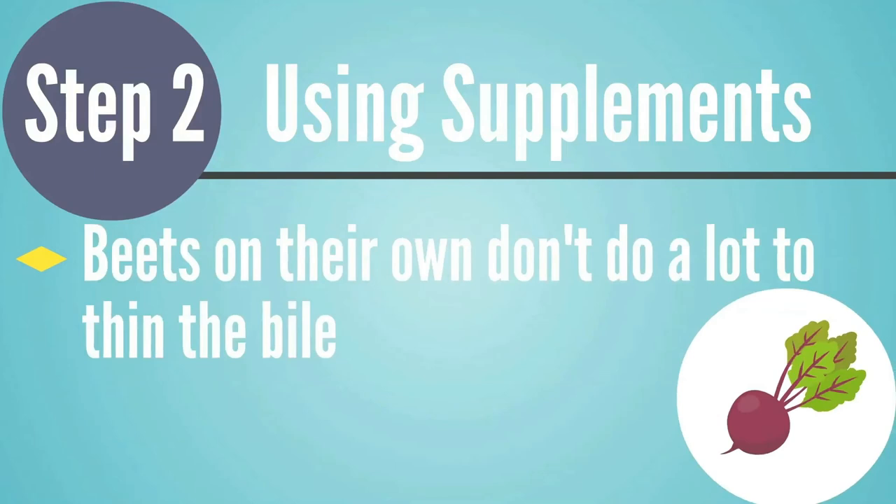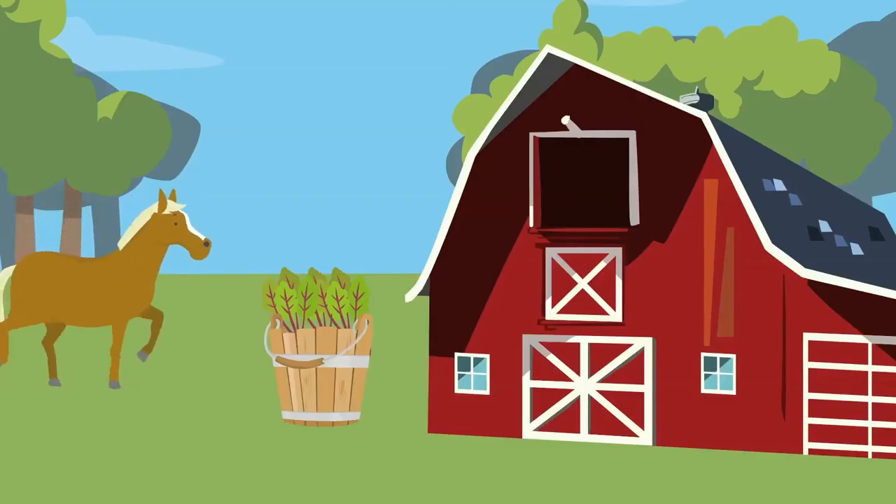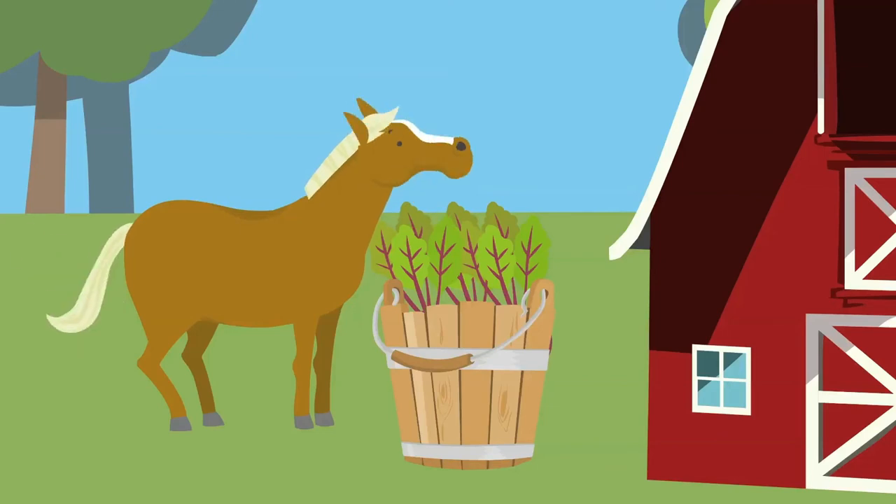BeatFlow works well because it has concentrated beet greens juice. Beets themselves don't really do anything to thin the bile, so don't tell your clients to eat a bunch of beets or use beet root capsules — you need concentrated beet greens juice. A person could eat beet greens, but to be as effective as the BeatFlow supplement, they'd need a bucket of beet greens every day. Most clients prefer the easier supplement route, and the most effective step we see is using BeatFlow. At the end of this video, I'll tell you how to do a BeatFlow flush that can really speed up the process.